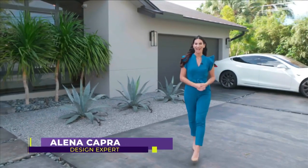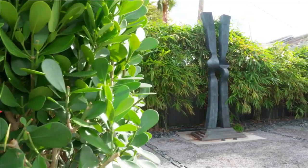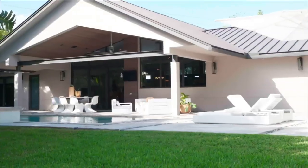Welcome to SoFlo Home Project. I'm Elena Capra. As an interior designer, I know how difficult it can be to pick out items for your own home. Imagine when there's two of you trying to agree — but from the looks of the beautiful exterior of this house, looks like they agreed just fine. I cannot wait to get this tour started, so let's call Giselle.